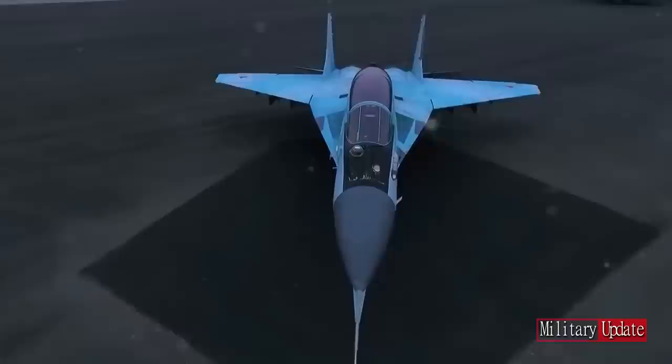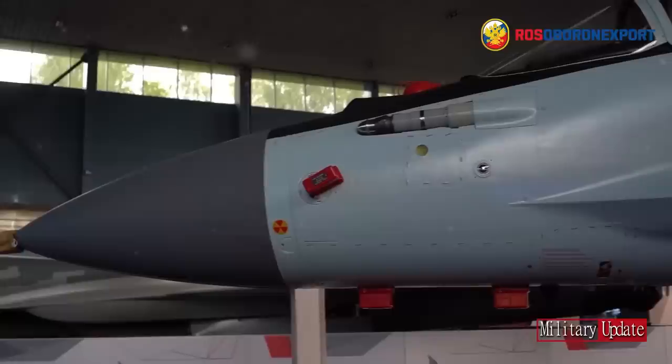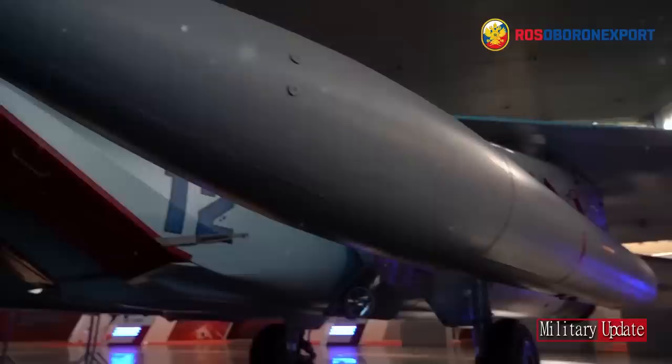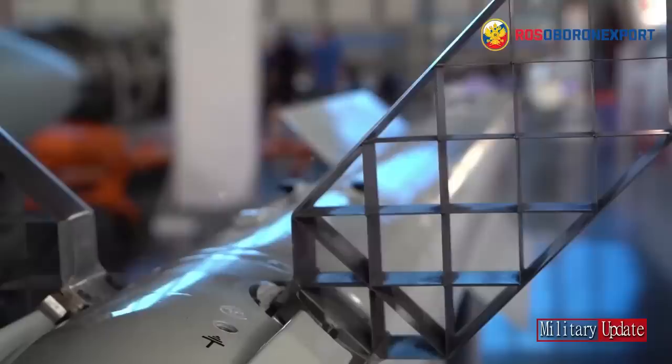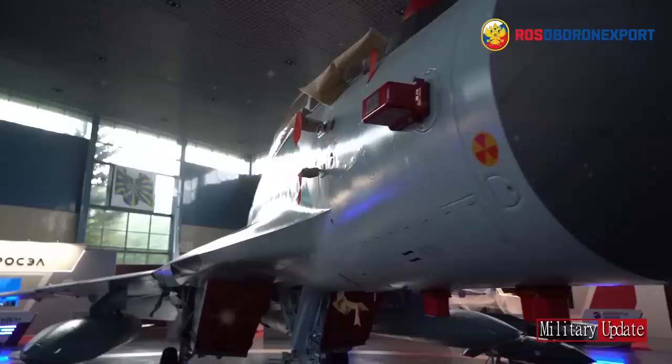This includes the RD-33MK engines and the newly designed optical locator system OLS-35. The number of weapon stations has increased to 9, similar to the MiG-29M-2, flight range has increased by 50%, and radar visibility has been reduced. The final configuration of the MiG-35's onboard equipment has been left open intentionally using the MIL-STD-1553 bus. Maximum payload is 6.5 tons.